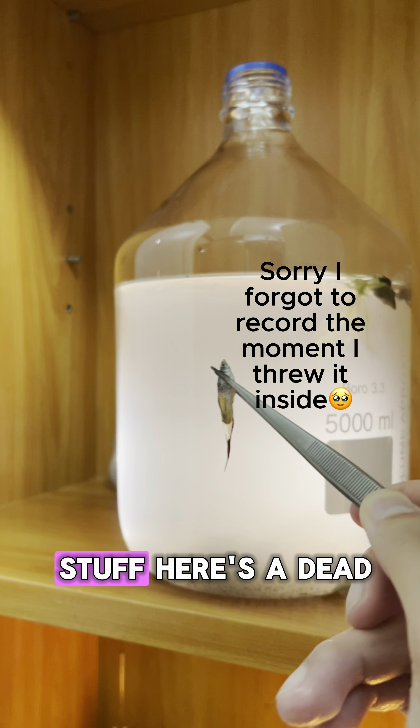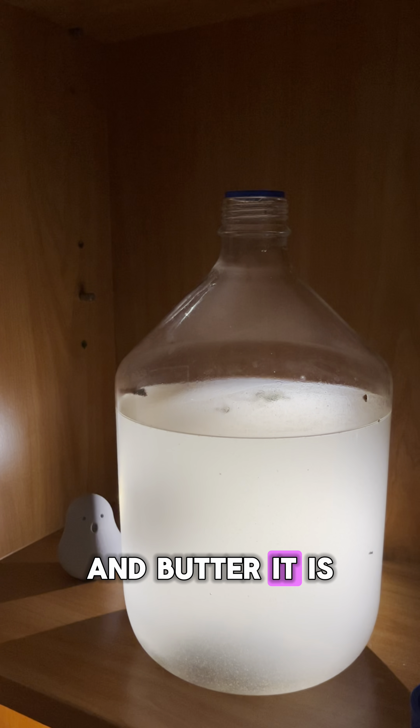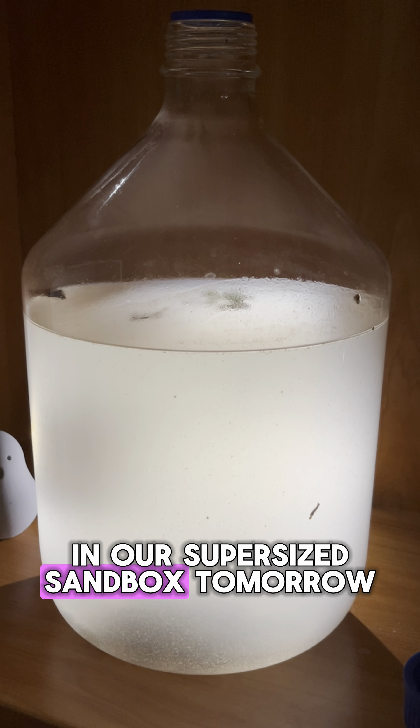Time to add more stuff. Here is a dead fish from my tank. Let's see if any fish parasites join the party. And butter — it is actually rich in vitamins and minerals. Let's see what grows in our supersized sandbox tomorrow. See you then.